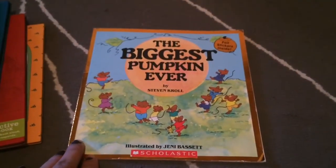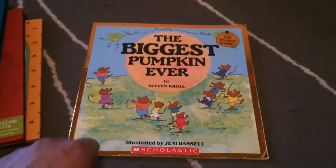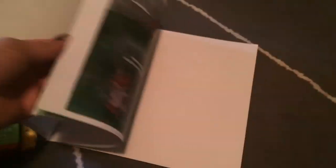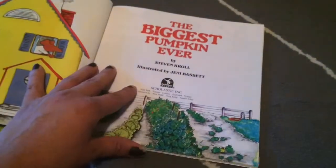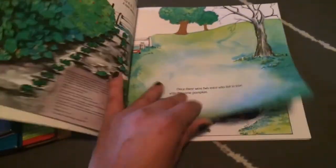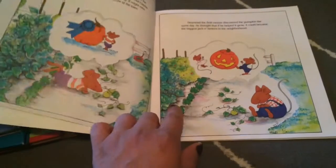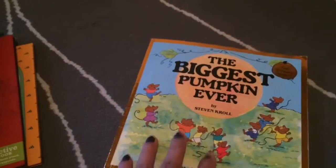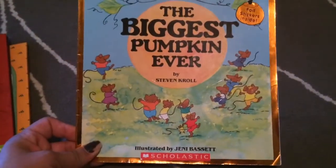The last book that I got for them was 'The Biggest Pumpkin Ever,' and it's by Scholastic. It was supposed to have stickers inside but it didn't, so I just took that little page off. I got this book for the fall time to decorate my daughter's room with. It's so cute, she really liked it — it's about pumpkins. This one was also 79 cents.